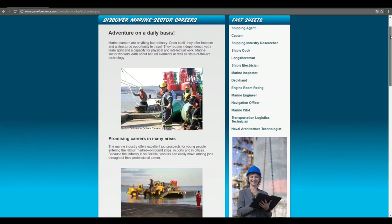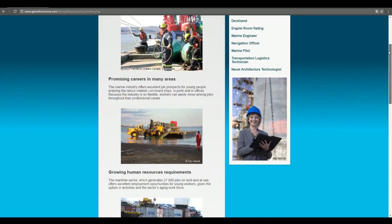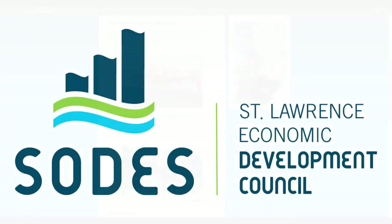Brought to you by SHIP — a resource available on Game for Science with the collaboration of SODES, the St. Lawrence Economic Development Council.